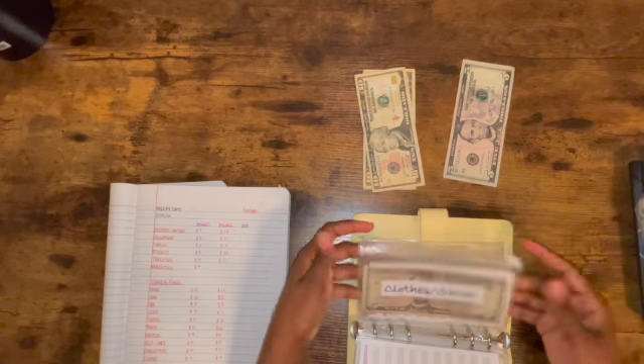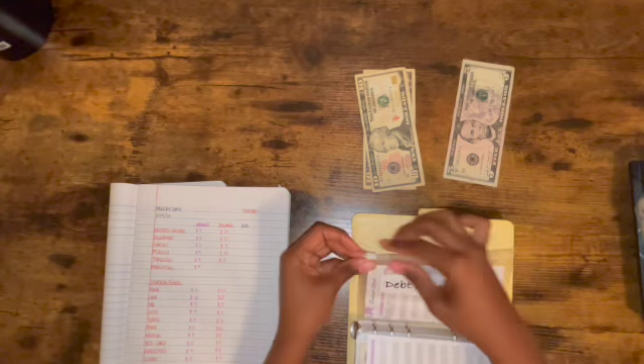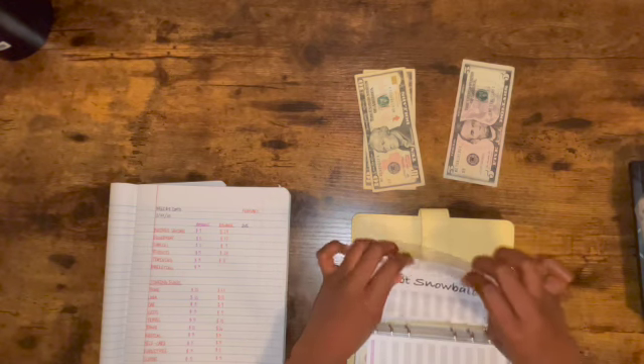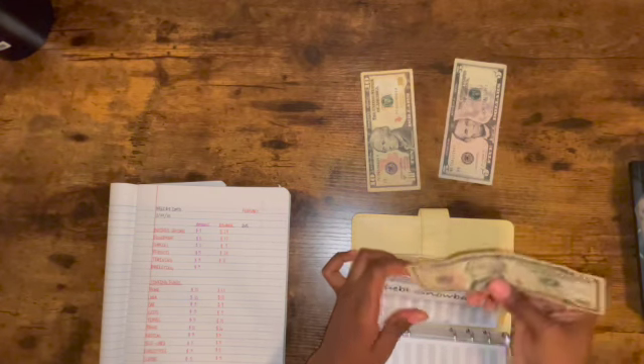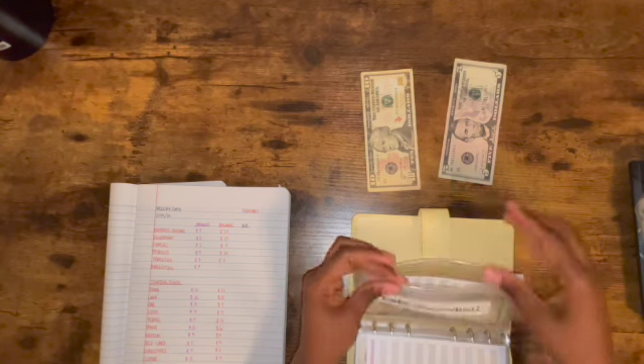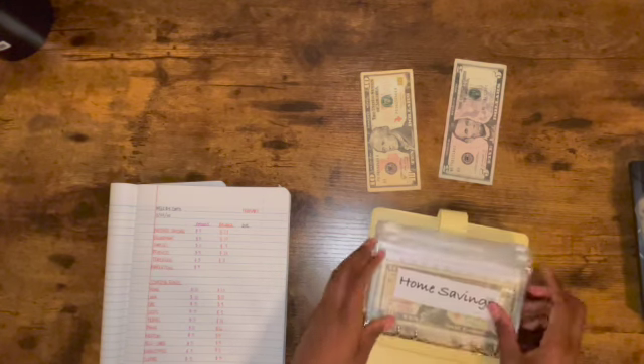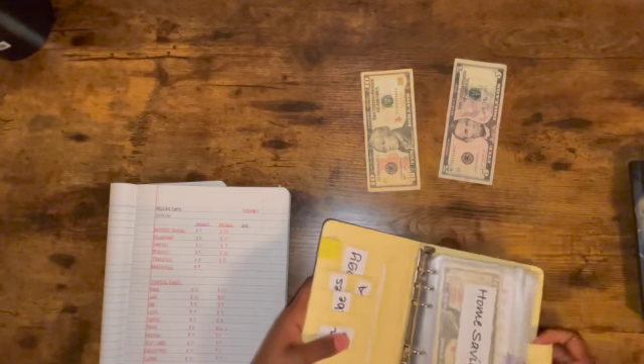Five dollars for clothes. Debt snowball is getting $10. So $10 for debt snowball, and that is the end of the sinking funds — we have one more section to go.